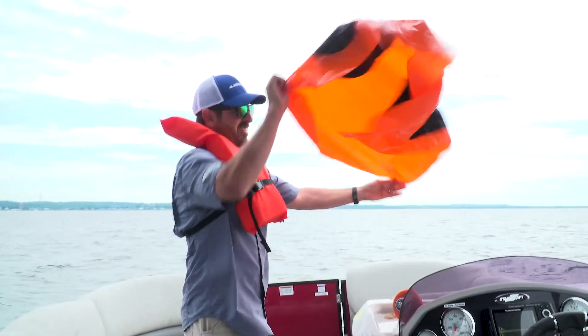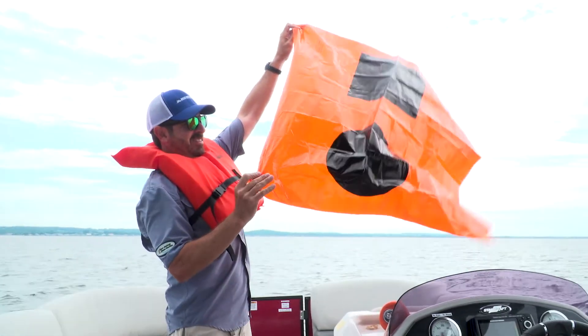You may also wish to unfurl your visual distress flag and wave it in an area that other boaters can see.